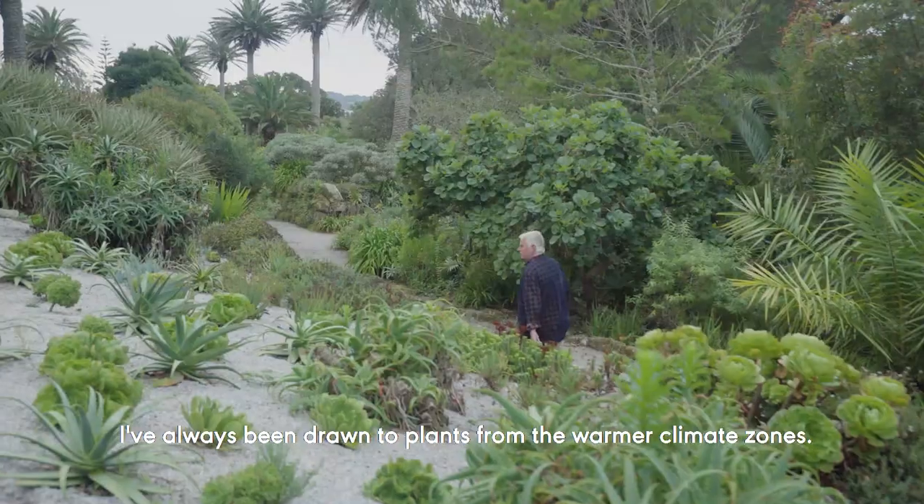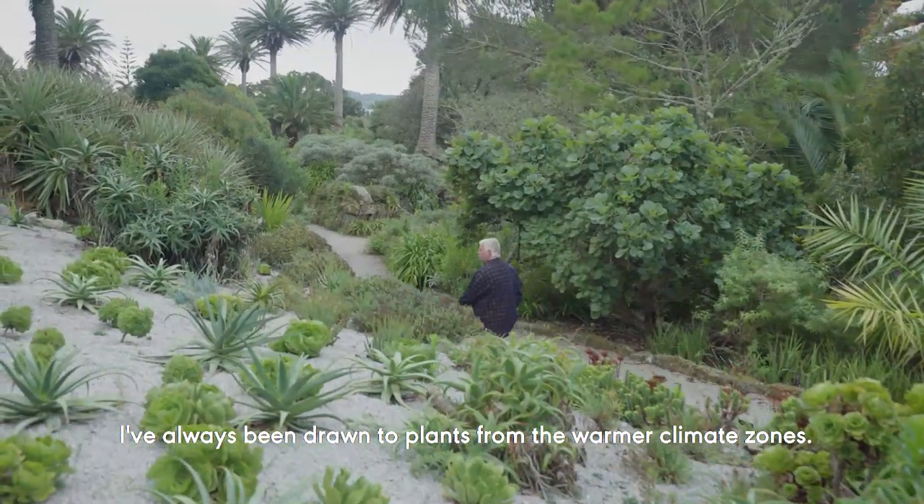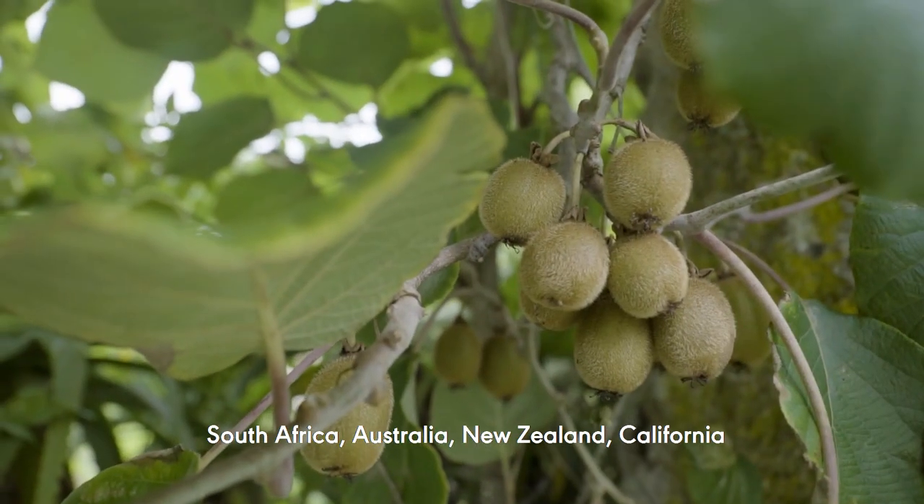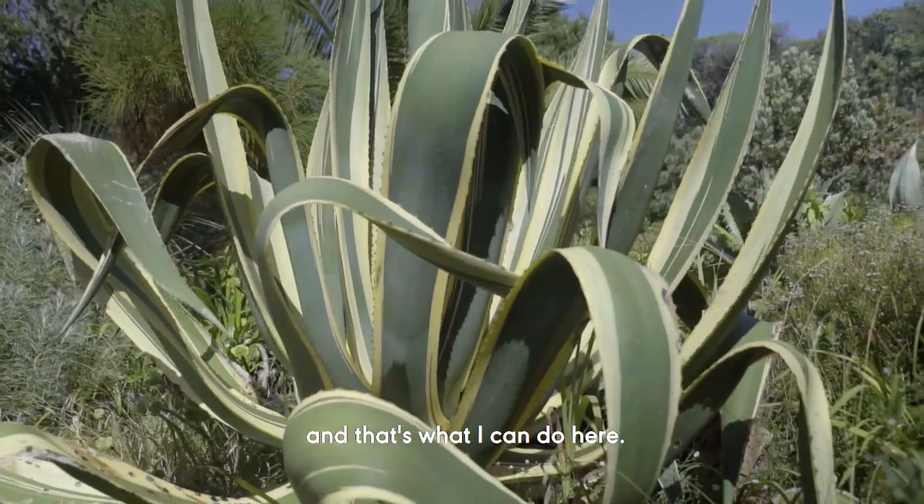I've always been drawn to plants from the warmer climate zones — not tropical but Mediterranean: South Africa, Australia, New Zealand, California. And that's what I can do here.